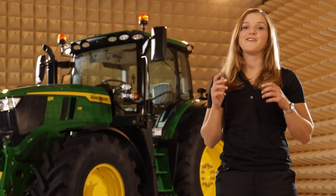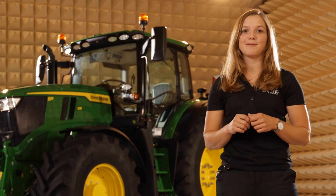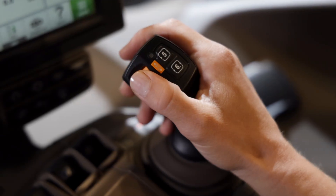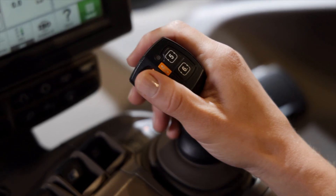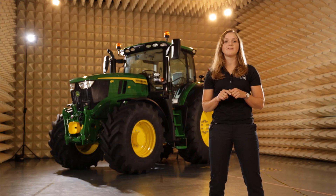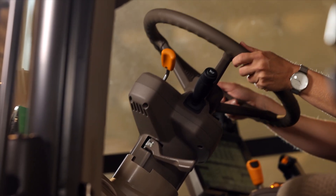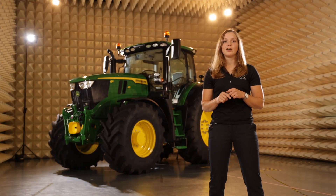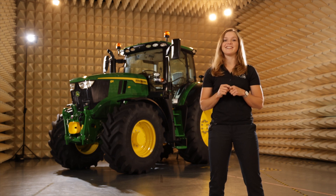Take the new loaded joystick. It feels like an extension of your arm. It has logically positioned controls and the option to program buttons along your individual experience. You will find the 6R operating environment similar to the rest of our tractor range. It is all part of simplifying the user experience so you can do more, faster.